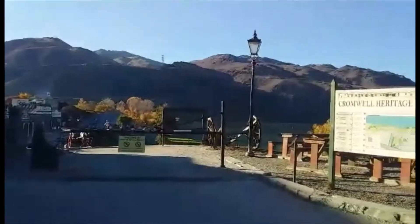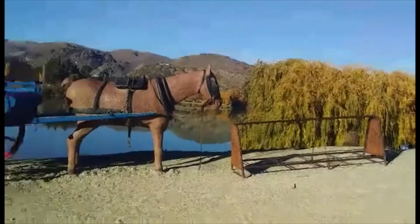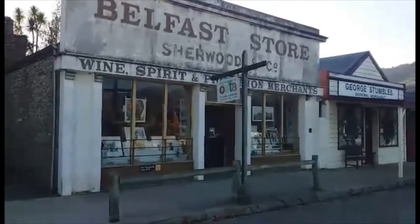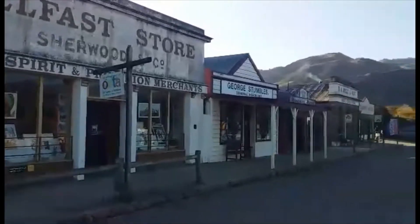Here you can see some beautiful scenery from Cromwell. This is the Heritage Precinct. It has a model of a horse and cart and some really authentic looking shop fronts.